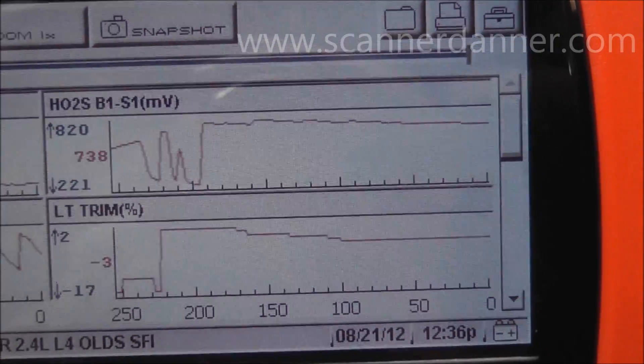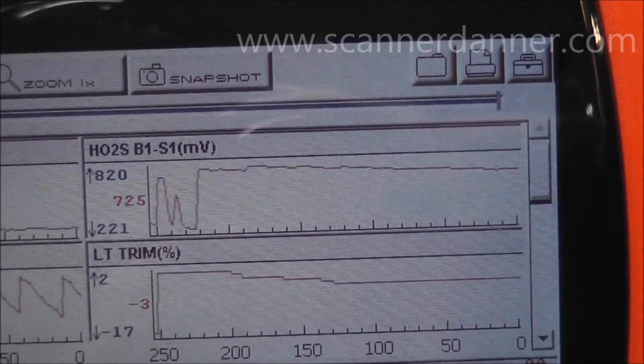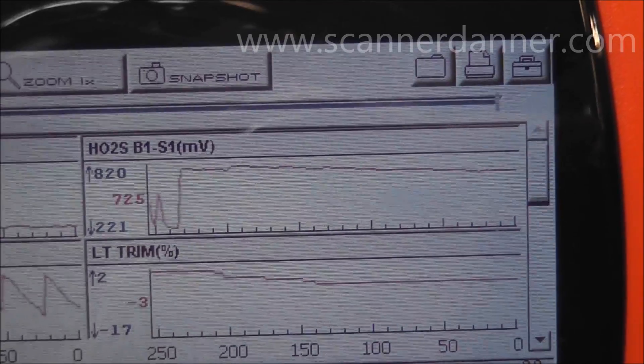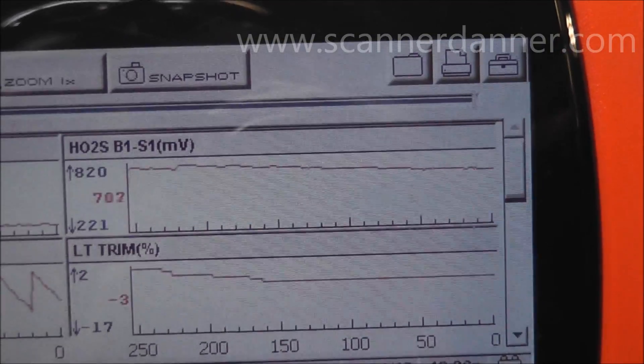One test you can do — and this would be Section 5 in my book — is how to do an O2 response test to see if the O2 can respond to a ratio change.